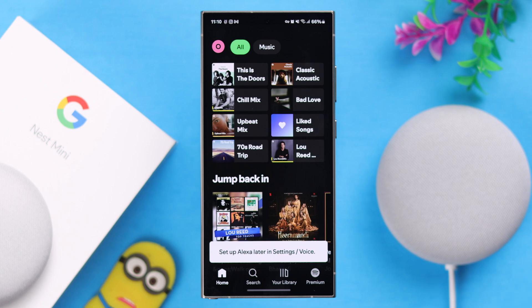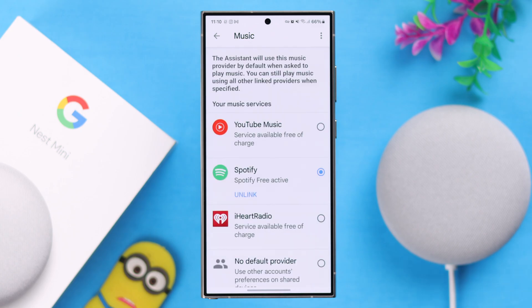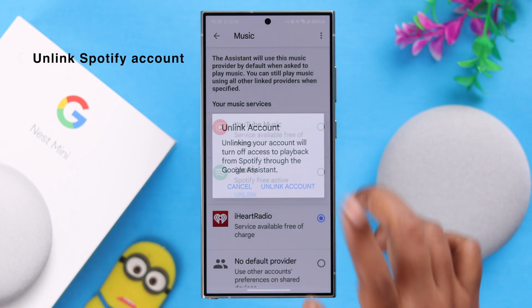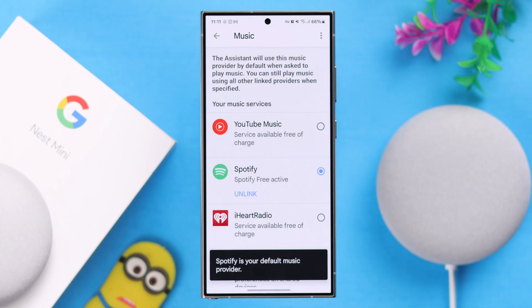If it's still not working, go back to your Spotify settings on your Google Home app, select some other service, and then unlink your Spotify account. Then just go ahead from this list again and relink your account.